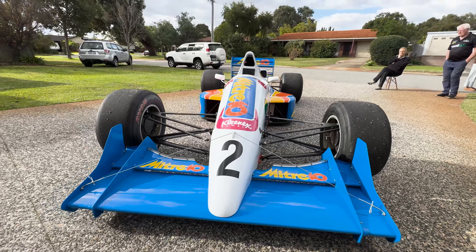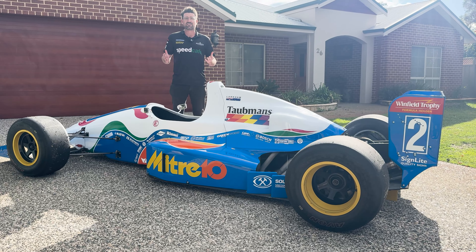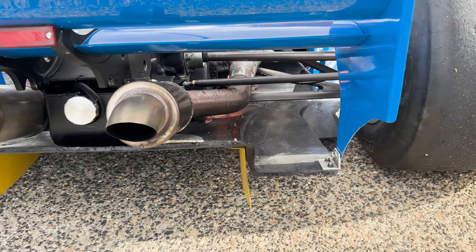Hi everyone, Andrew Van Leeuwen from Speed Cafe here. I'm standing in front of the Reynard 90D Formula Holden that was once upon a time raced by none other than Mark Larkham. It's a stunning car as you can see. It now lives here in Perth, Western Australia, and it's been lovingly restored by a good friend of mine, Andrew Gifford.